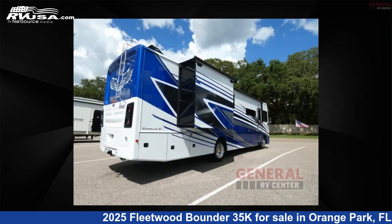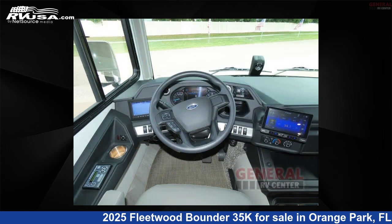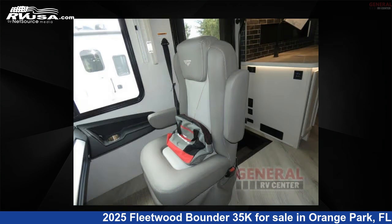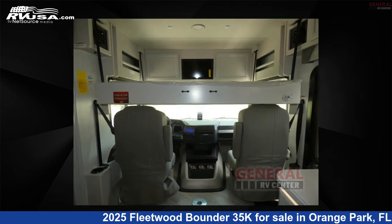This new Fleetwood is 36 feet 0 inches in length and features sleeps 5, a slide-out, and 100 gallons fresh water capacity. The floor plan layout of this Class A features a bath and a half, outdoor entertainment, and rear bath. This 2025 Fleetwood Bounder 35K is built on a Ford F53 chassis.